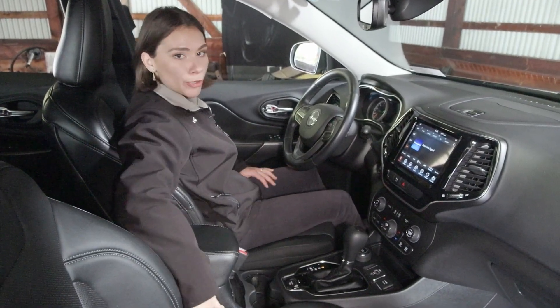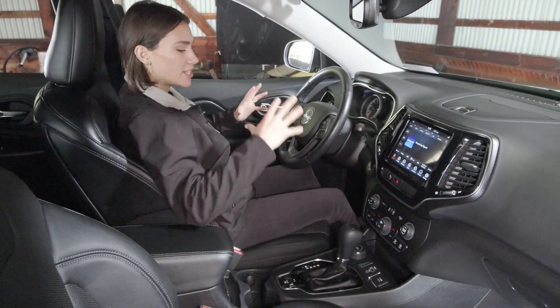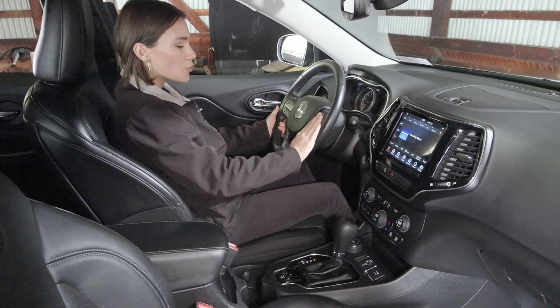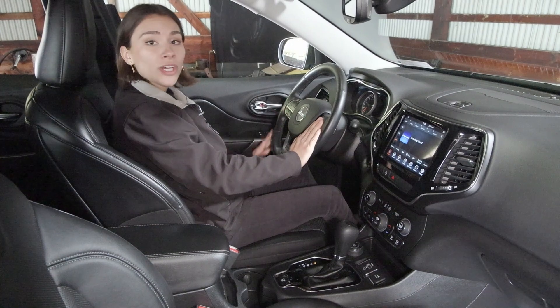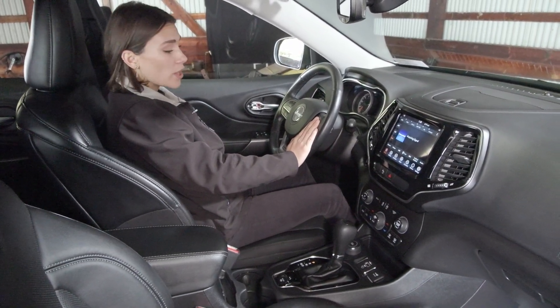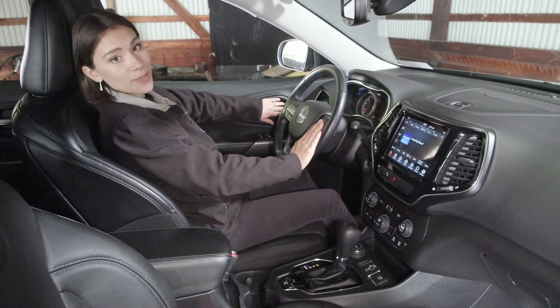Inside you've got beautiful, super comfortable leather seats with a clean, sleek dash and interior. On your steering wheel you have your cruise controls to the right, and your voice activation and phone controls to the left. Comfort features include heated seats, power seating for both driver and passenger, and memory seating on the driver side.